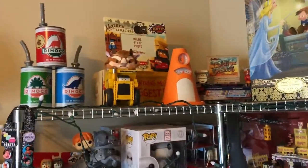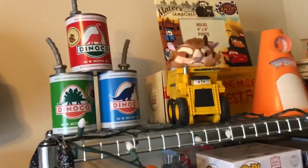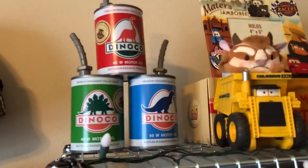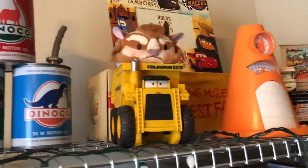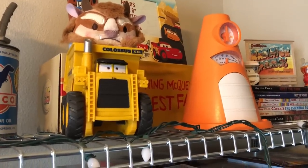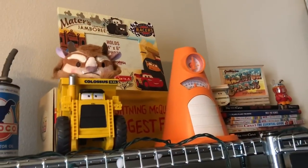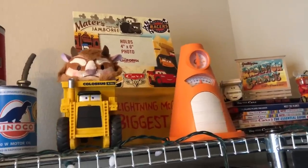Let me back this up so y'all can see it in all its glory. The oil cans I actually purchased from somebody on Facebook in one of my Cars Route groups. That's probably one of my favorite groups. Disney cars are really expensive now.